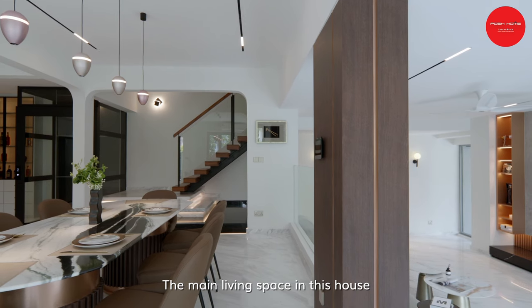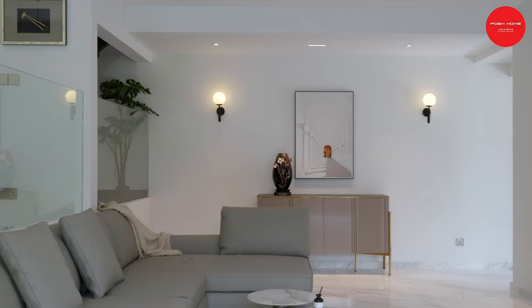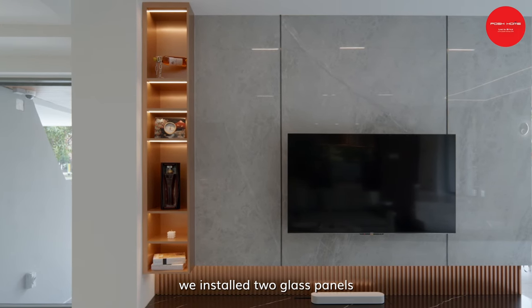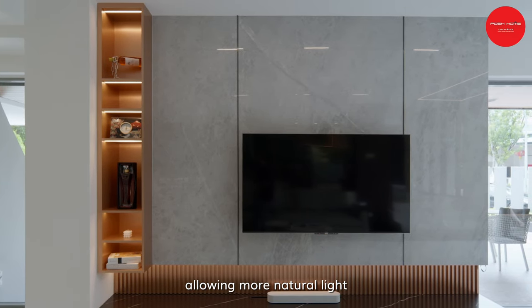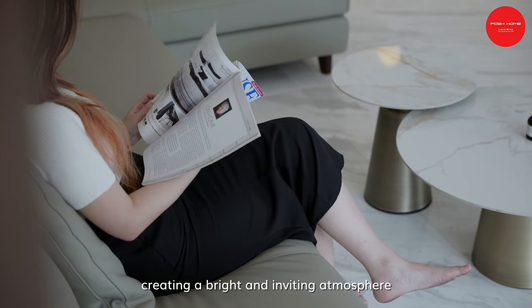The main living space in this house has been carefully designed to be a focal point. As the initial layout of the house was very dark, we installed two glass panels on each side of the wall, allowing more natural light to fill up the space, creating a bright and inviting atmosphere.